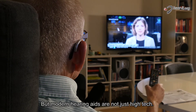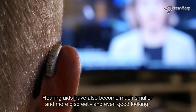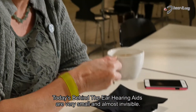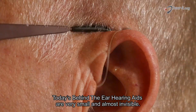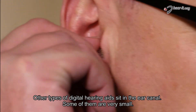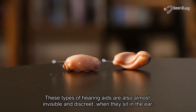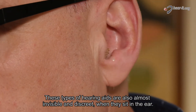But modern hearing aids are not just high-tech. Hearing aids have also become much smaller and more discreet, and even good-looking. Today's behind-the-ear hearing aids are very small and almost invisible. Other types of hearing aids sit in the ear canal. Some of them are very small — these types of hearing aids are almost invisible and discreet when they sit in the ear.